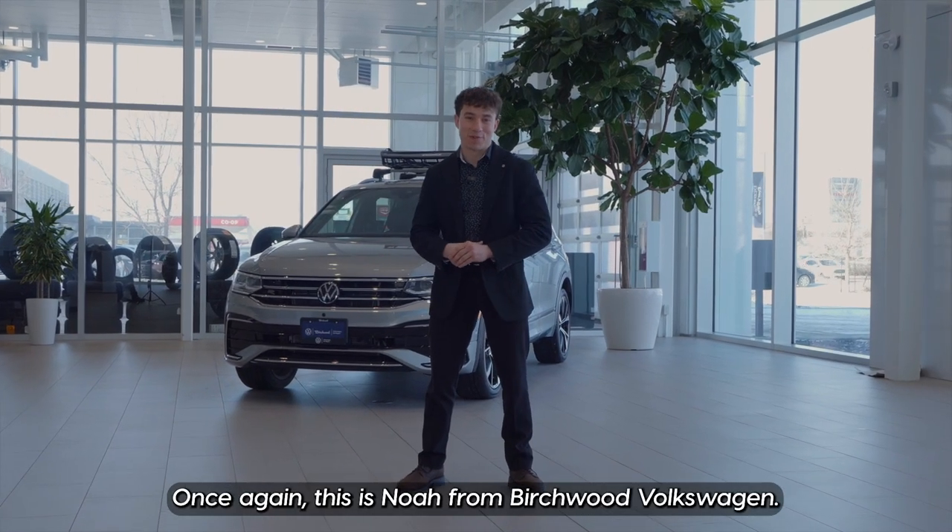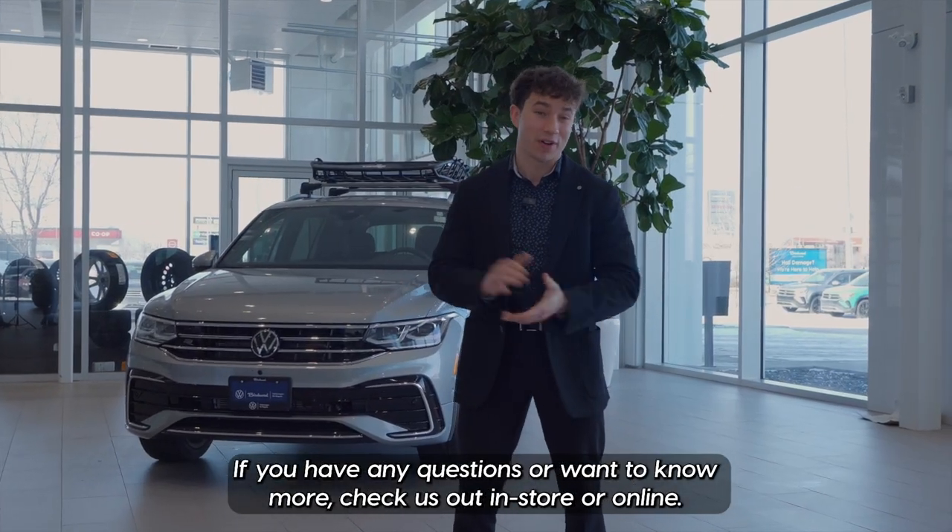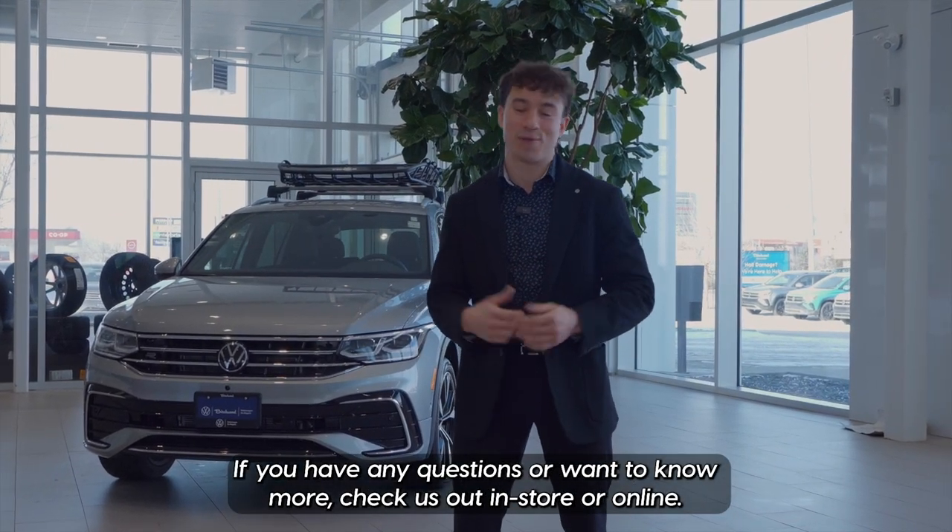Once again, this is Noah from Birchwood Volkswagen. If you have any questions or want to know more, check us out in-store or online.